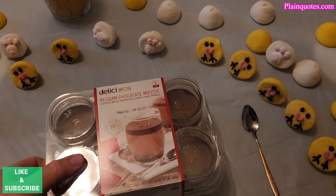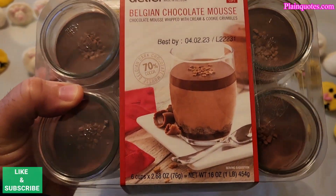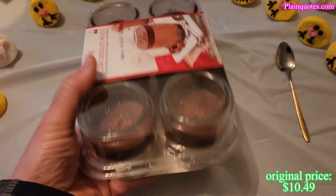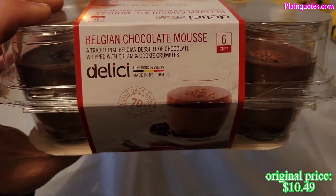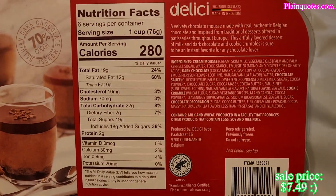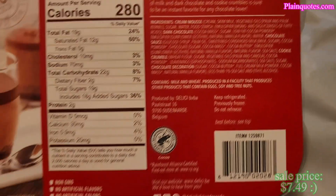This is the Belgian chocolate mousse from Costco. I got it during the sale weeks and wow, this is great — I'm extremely happy. It comes with six inside, 70% cocoa, 280 calories. Here are the ingredients.